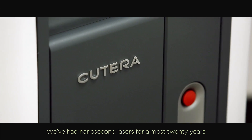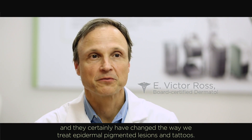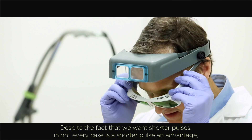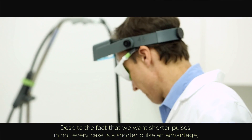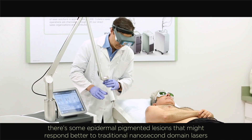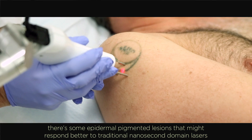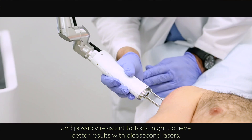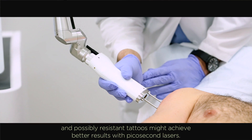We've had nanosecond lasers for almost 20 years and they certainly have changed the way we treat epidermal pigment lesions and tattoos. Despite the fact that we want shorter pulses, not every case is a shorter pulse an advantage. There are some epidermal pigment lesions that might respond better to traditional nanosecond domain lasers, and possibly resistant tattoos might achieve better results with picosecond lasers.